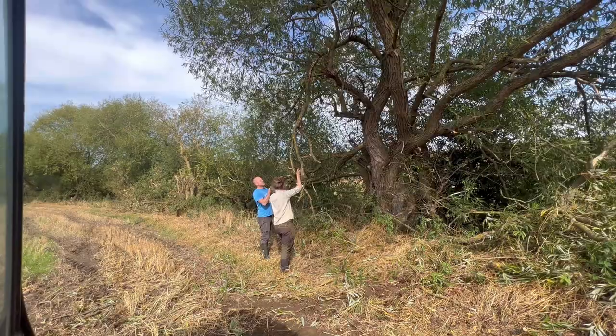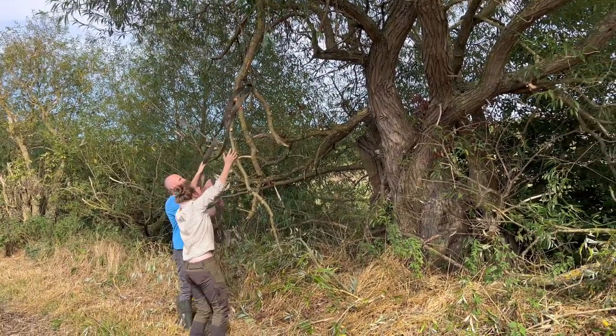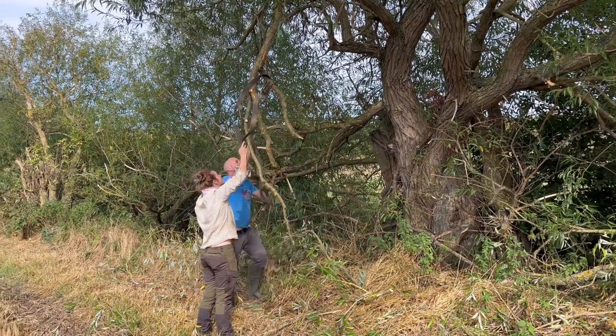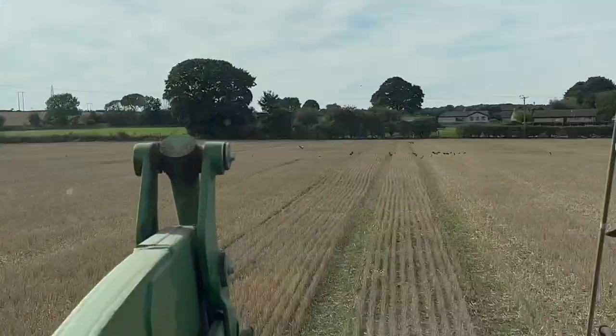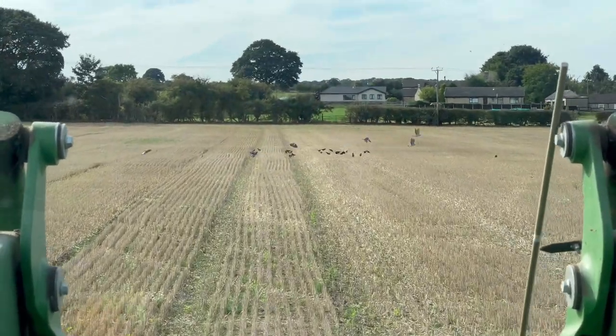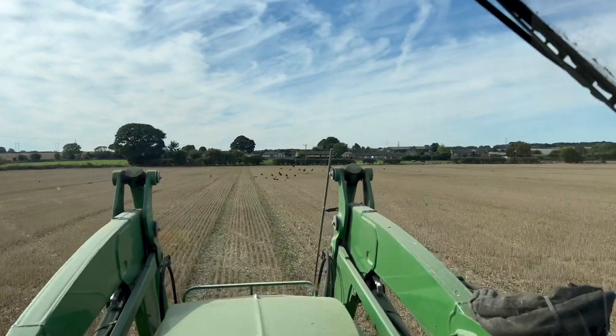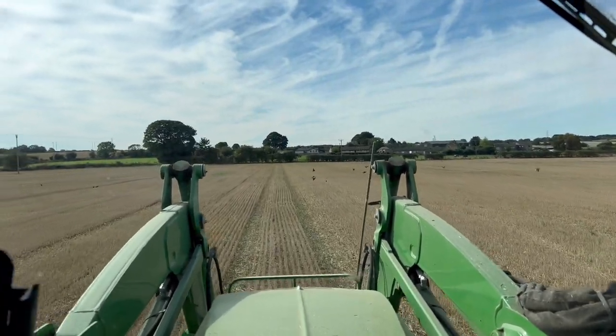I'm going to try and pull this one off with the strap. We've got a lot of pigeons and crows on here on the stubble. Not that they're damaging anything, but there is a lot of them. There must be some food for them there, Em.